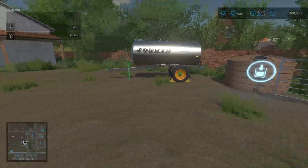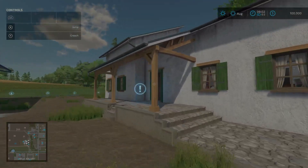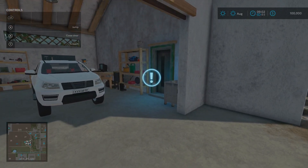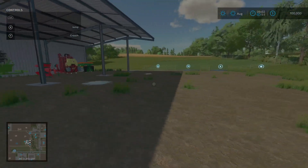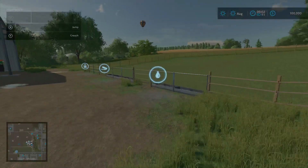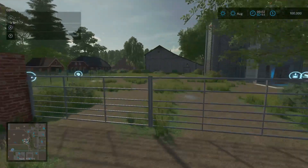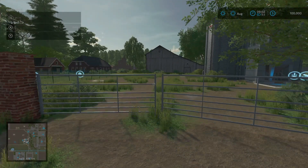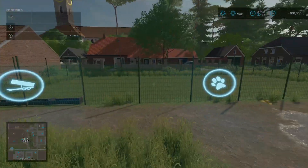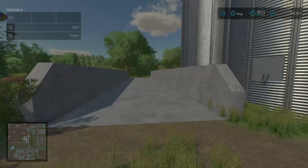Off to the right we have a water buy point — we can also gather water from the river as the description stated. We have our sleep trigger right here, and opening the garage door you have a wardrobe trigger next to your truck. Back here we have a cow pasture that can hold up to 15 cows. Most of our starting equipment is right here including a couple of tractors. We also have a chicken pasture that can hold up to 30 chickens, and behind us we have our silo as well as a silage clamp.